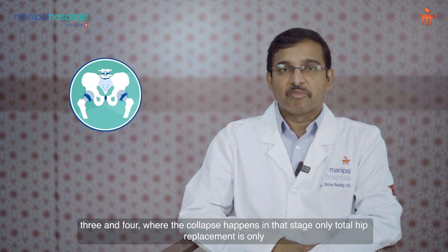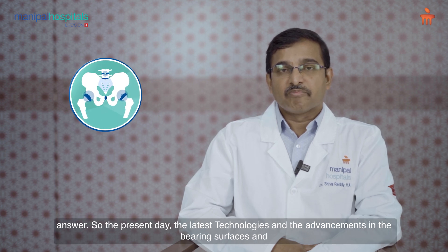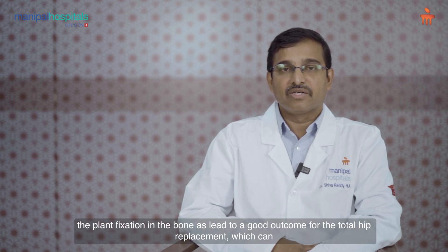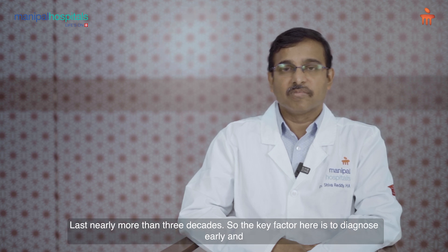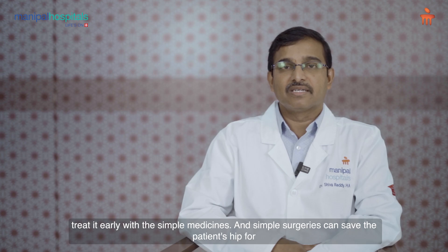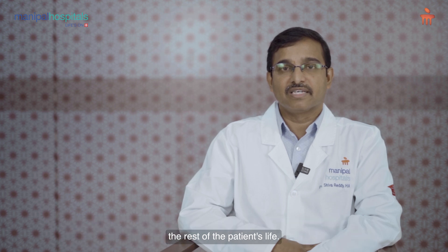At that stage, total hip replacement is the only answer. The latest technologies and advancements in bearing surfaces and implant fixation in the bone have led to good outcomes for total hip replacement, which can last nearly more than three decades. The key factor here is to diagnose early and treat early — with simple medicines and simple surgeries, you can save the patient's hip for the rest of their life.